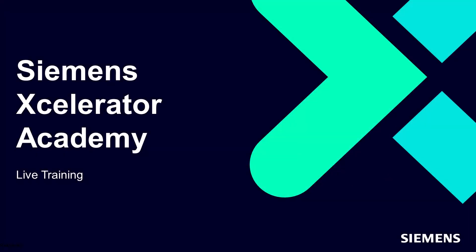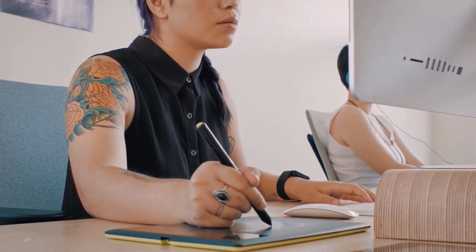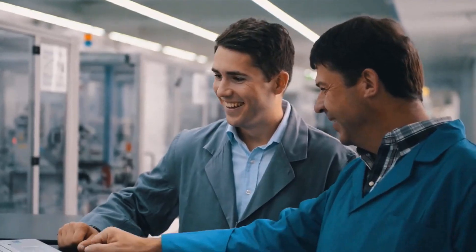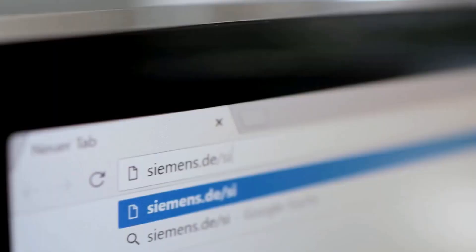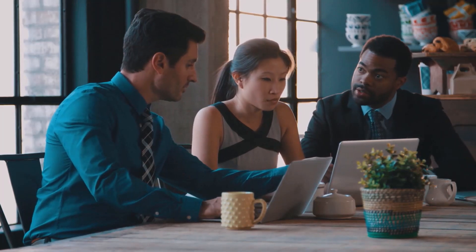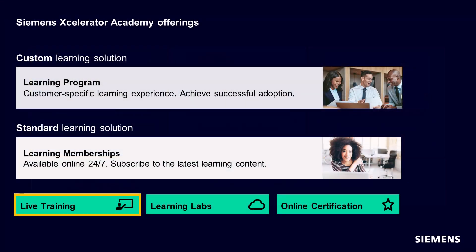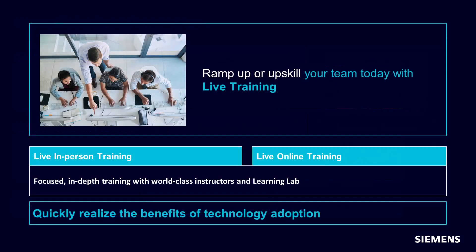You have made a great investment with Siemens world-class software, so why not obtain the benefits of adopting the technology right away? With Accelerator Academy training you have the option to choose the way you learn. As part of our comprehensive portfolio, training can be consumed either virtually or in a classroom.